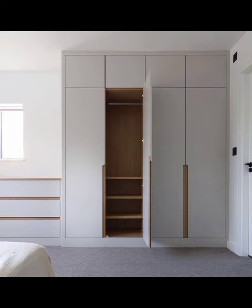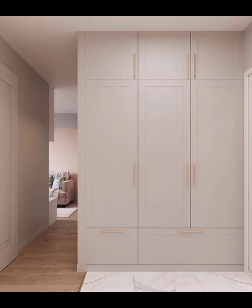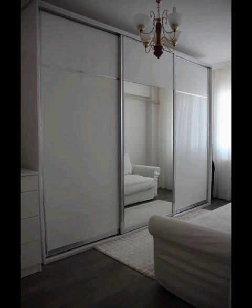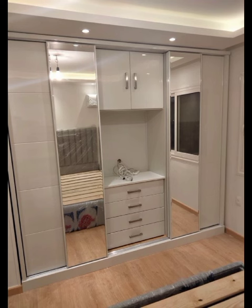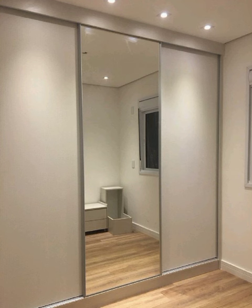Intricate details can make all the difference, and that's why we will be spotlighting the artistry of textured wardrobes — from wood grain finishes to embossed patterns. We will guide you through the myriad of options available, demonstrating how textures can add depth and character to your modern bedroom decor.